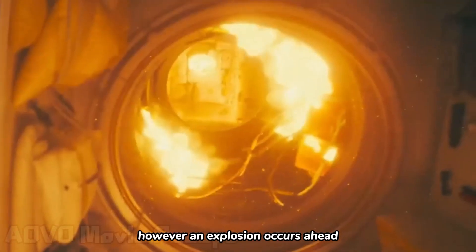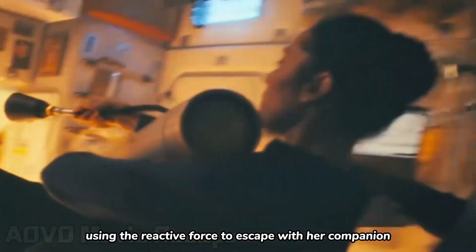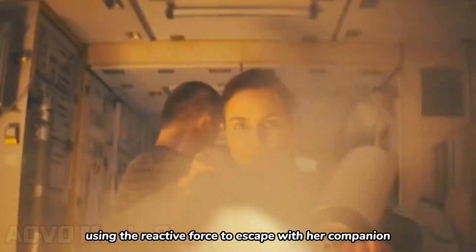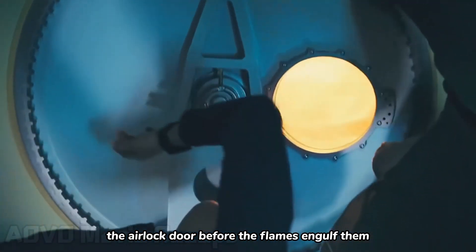However, an explosion occurs ahead. Johanna grips the nozzle, intelligently using the reactive force to escape with her companion just before the explosion. Fortunately, they close the airlock door before the flames engulf them.